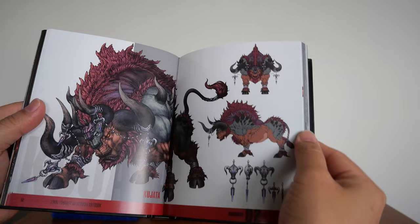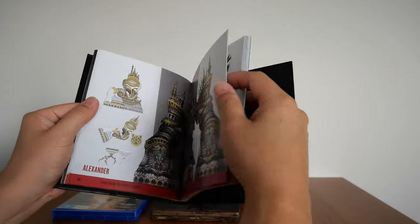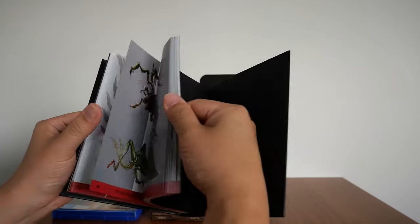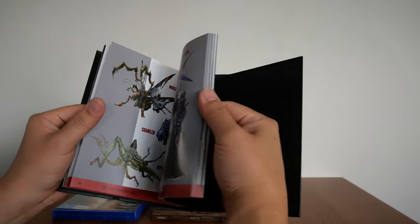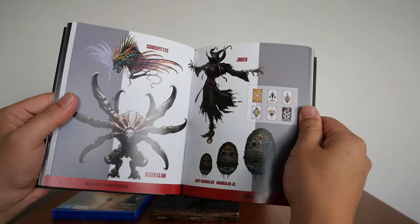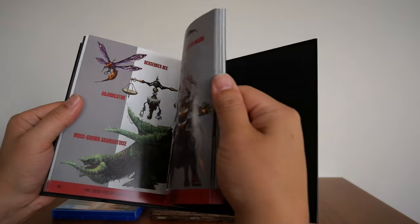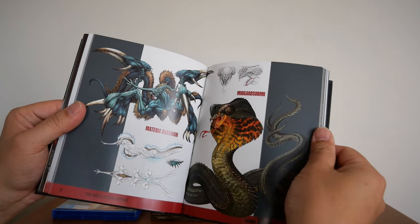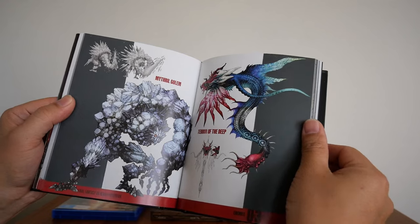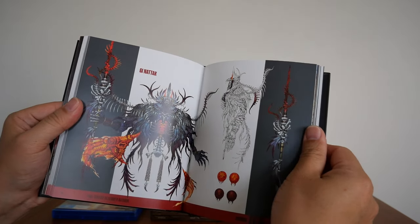You've got Odin, Kjata, Alexander, Phoenix, Bahamut. These are the enemies. And the good old Midgar Zolom — that's gonna be a fight. The Materia Guardian. Mithril Golem. Tear of the Deep. A couple of Phoenix Downs will sort this guy out.